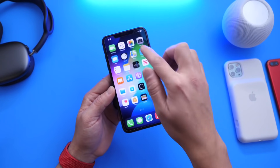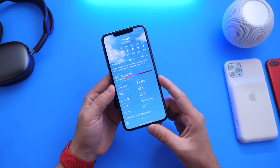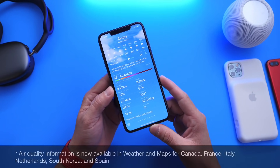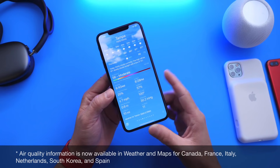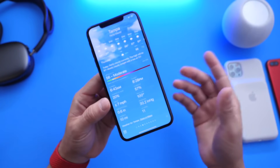Apple has also added air quality for the Weather and Maps applications in new regions. The air quality index is now available for Weather and Maps in Canada, France, Italy, Netherlands, South Korea, and Spain. So that's a new option available in iOS 14.7 with the Weather and Maps applications.